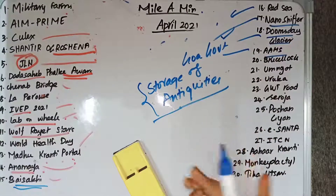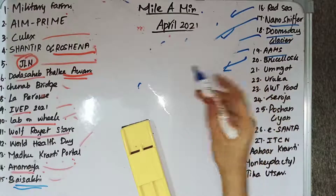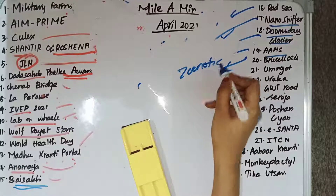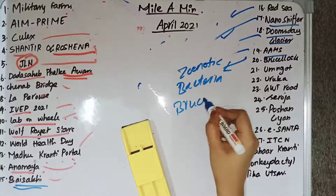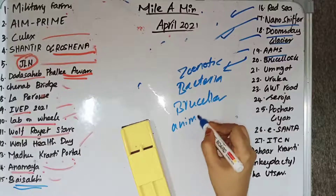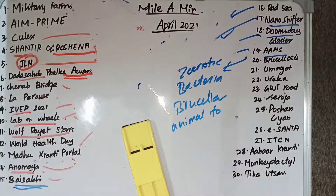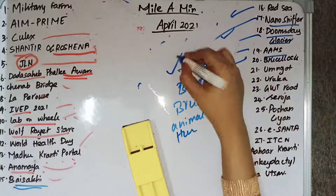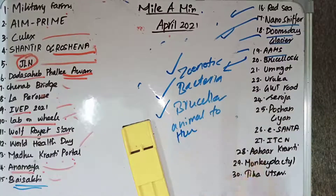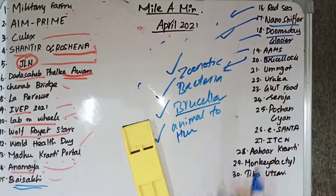Brucellosis is a zoonotic disease caused by bacteria of the genus Brucella. It spreads from animal to human, usually through consumption of unpasteurized milk or unpasteurized dairy products.